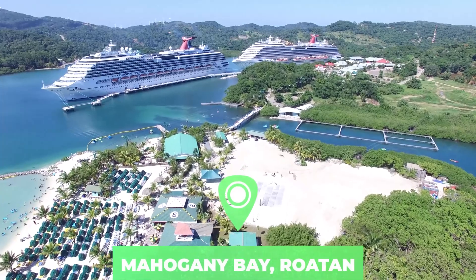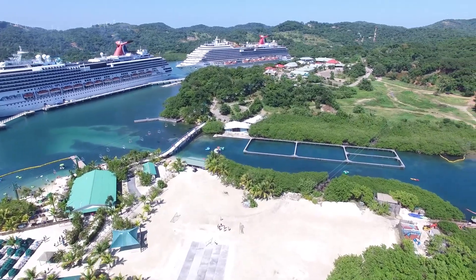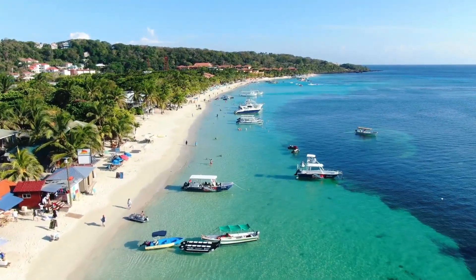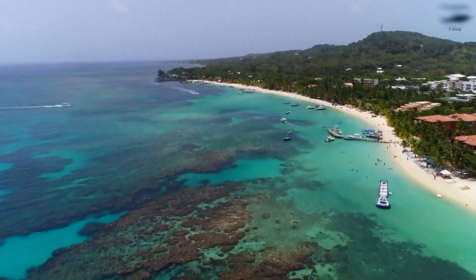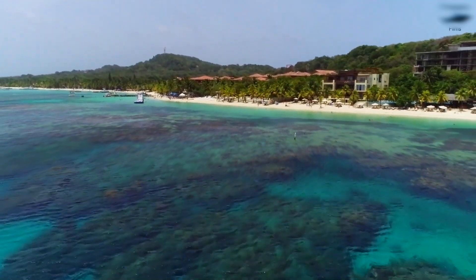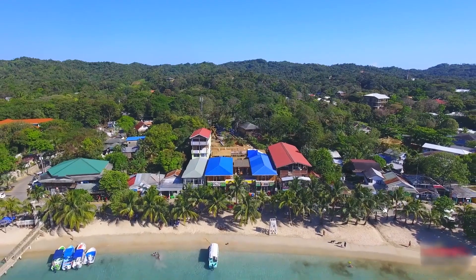Number five: Mahogany Bay, Roatán. If you've ever cruised the western Caribbean, you've probably been to Mahogany Bay. Several cruise lines use this as a port on Roatán, the largest of the Bay Islands, about 65 kilometers offshore from Honduras. Mahogany Bay beach, which is owned by a cruise company, sports white sand and turquoise water that is very swimmable. Roatán sits on the world's second largest coral reef, so expect some exciting snorkeling and scuba diving.